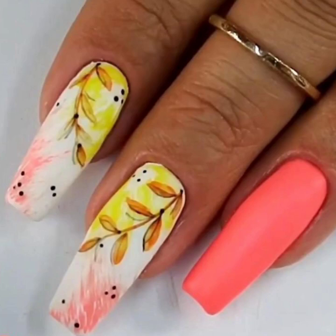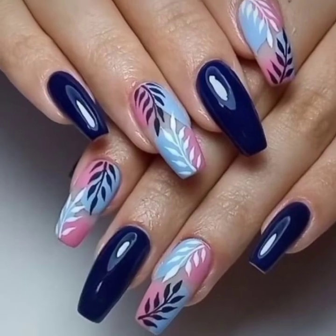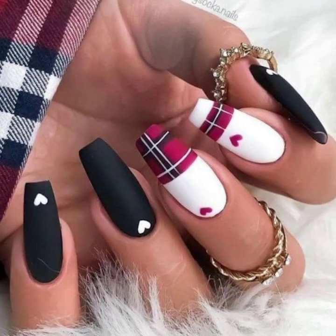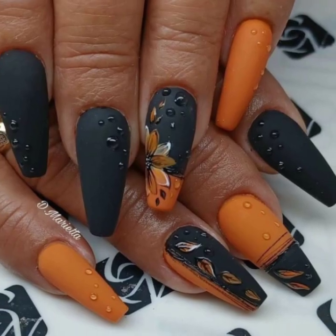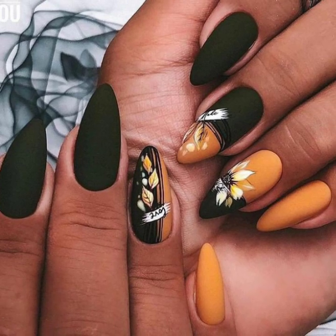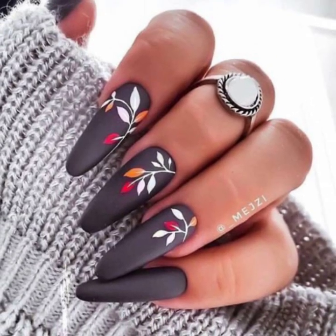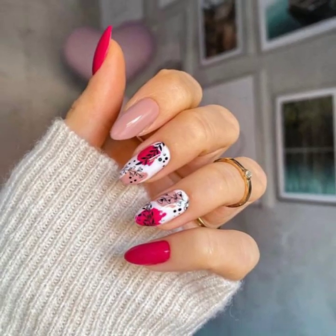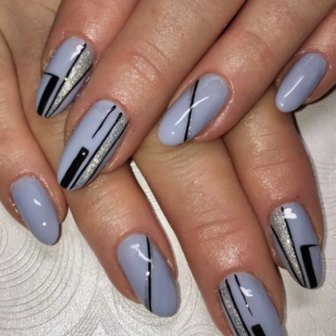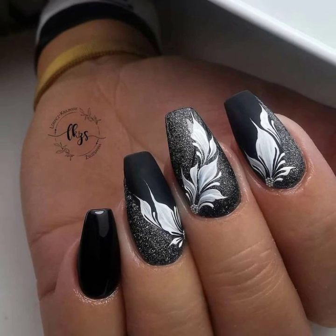Hello boys, welcome back to my YouTube channel. Today you will see in this video very beautiful and very stylish modern nail art ideas — body play stylish unique girls nail art with finger ring design, very attractive and very stylish unique plain and printed nail art ideas in 2023.